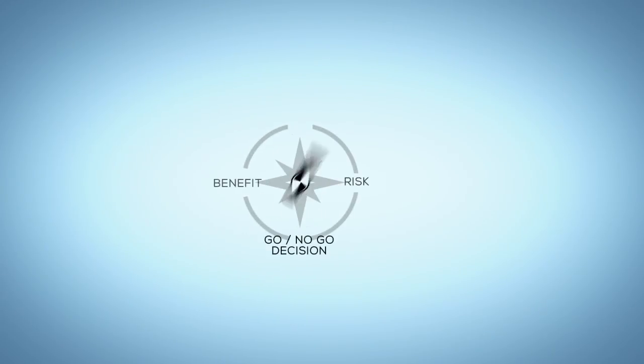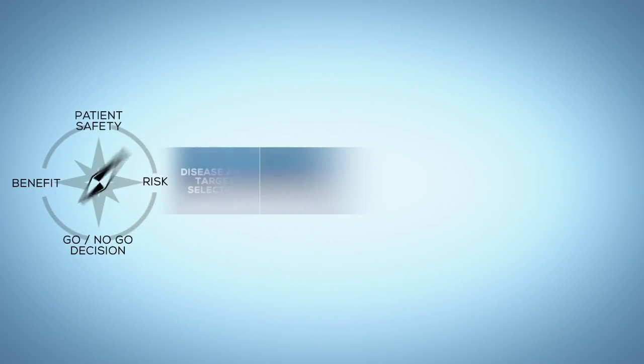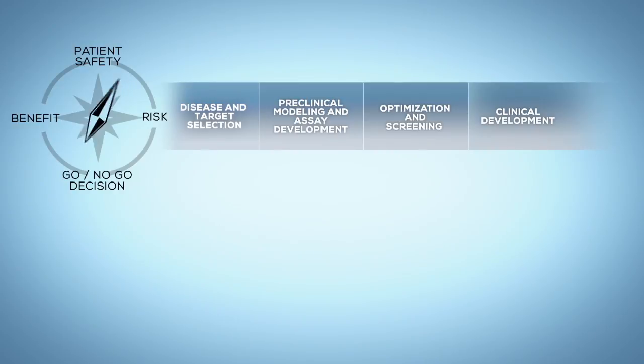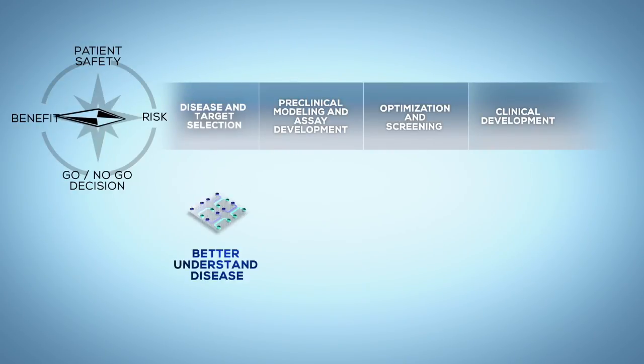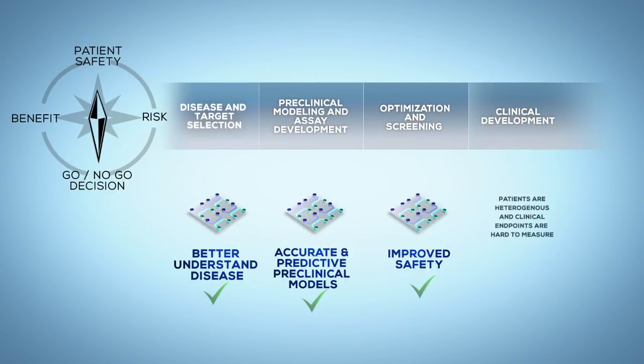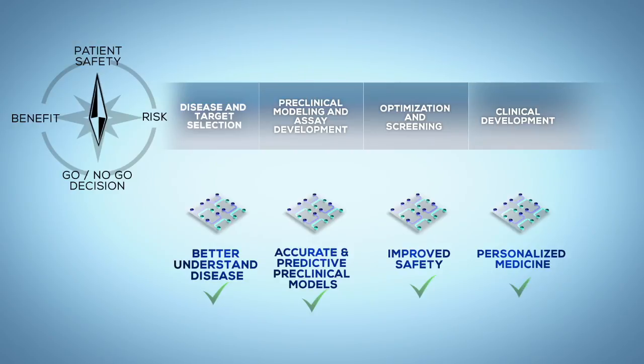With MicroBrain, you have a new compass to enhance a number of steps in the process of drug development. You will better understand diseases, get predictive preclinical models, improve safety, and finally offer personalized drug selection to patients.